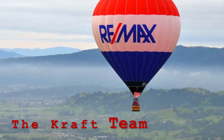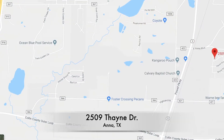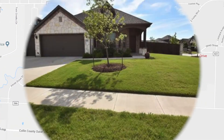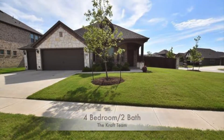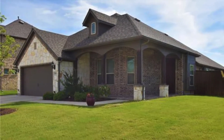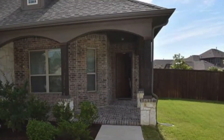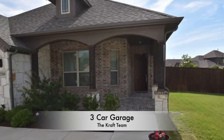The Craft Team at Remax Four Corners just listed this beautiful home located at 2509 Thane Drive in Anna, Texas, just north on Highway 75. Live in style in this immaculate four-bedroom, two-bath Windsor home just two years old with a recently added custom pool addition. Great curb appeal with a spacious corner lot and ample driveway with a three-car garage.